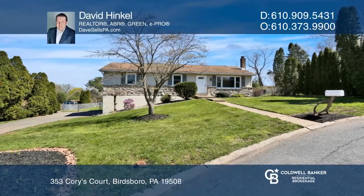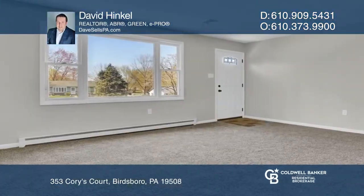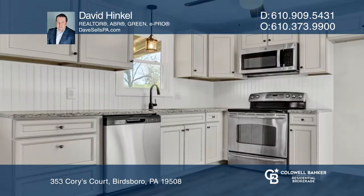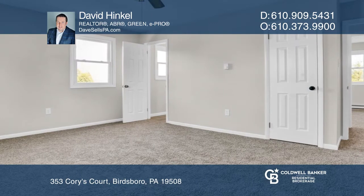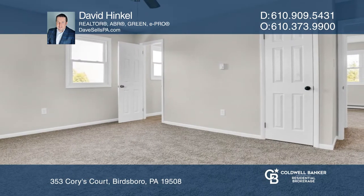This updated three-bedroom, two-and-one-half-bath ranch in Daniel Boone Schools offers a living room with new carpet and bright natural light, a brand-new kitchen and bathrooms, and bedrooms with new carpets.